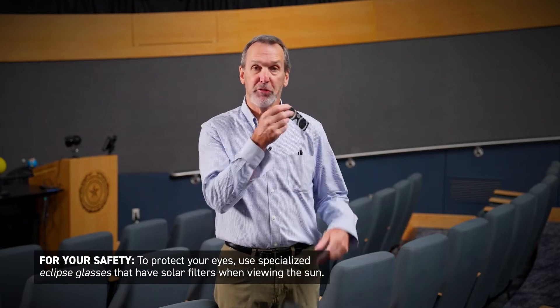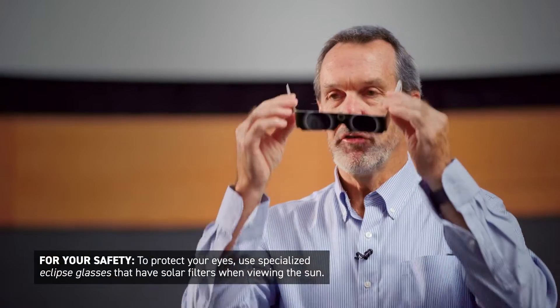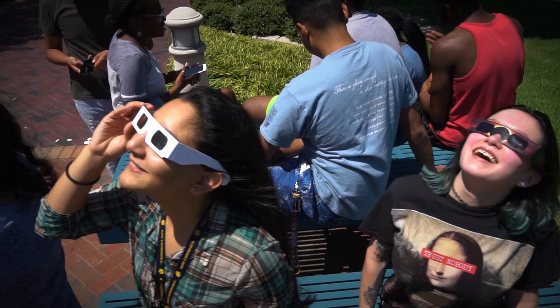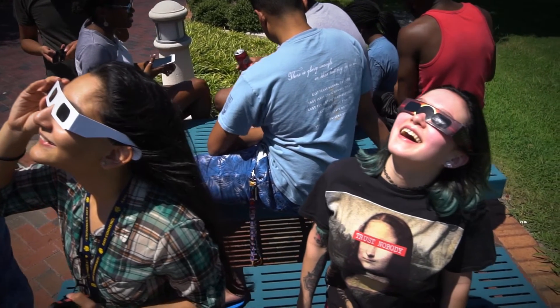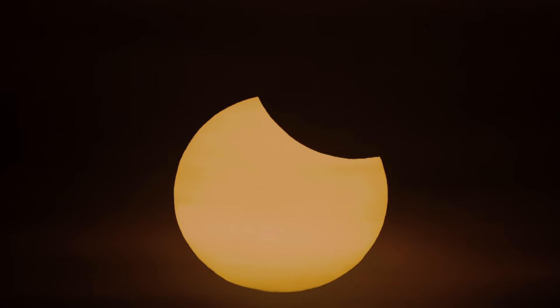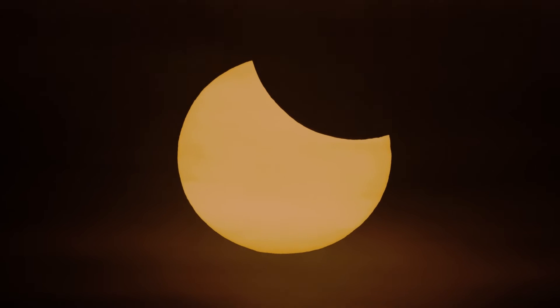During a total solar eclipse, as the moon passes between the Earth and the Sun, at first you won't see many effects. In fact, you won't be able to see anything unless you use eclipse glasses — you must use eclipse glasses to protect your eyes. These eclipse glasses will allow you to see the moon passing in front of the Sun, this disc slowly moving across and covering up the Sun. This goes on for about an hour and 15 minutes.